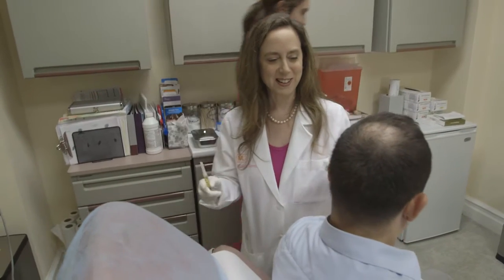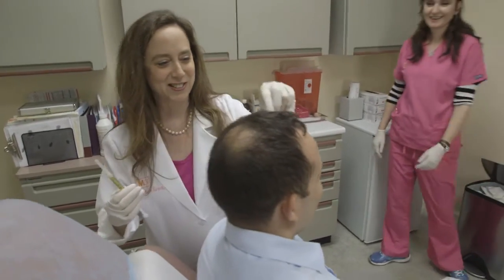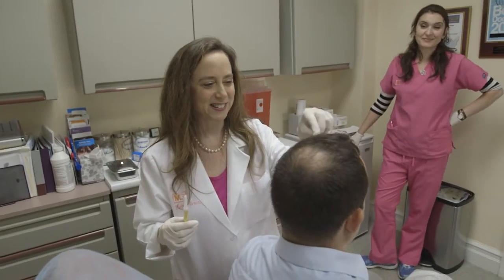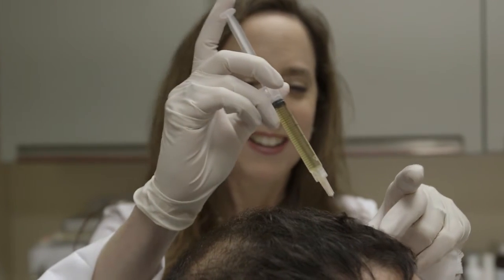I will bring you into the office and we'll do three PRP treatments into the scalp. We numb you topically for a few minutes, then 30 minutes later we inject you with the PRP directly into the scalp. It doesn't hurt, there's no downtime, you can go back to work the same day.